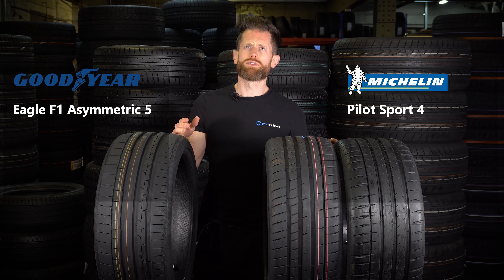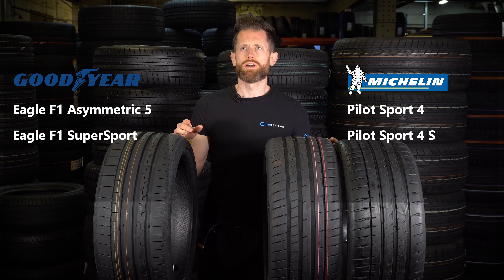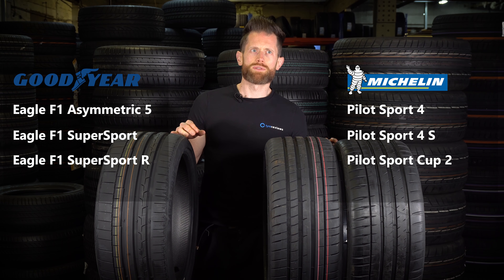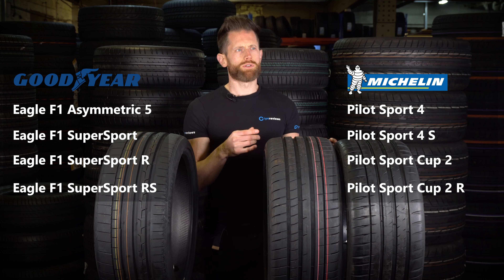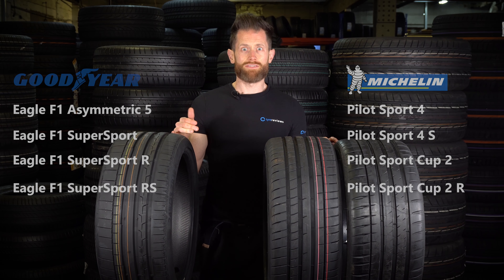You've got the Asymmetric 5 versus the Pilot Sport 4, and the Pilot Sport 4S versus the Eagle F1 Supersport, and then the Pilot Sport Cup 2 versus the Eagle F1 Supersport R, and then the Eagle F1 Supersport RS versus the Cup 2R. That's a lot of testing to do this year, but it'll be great fun.